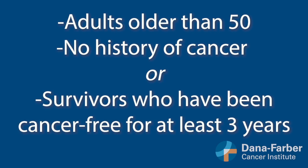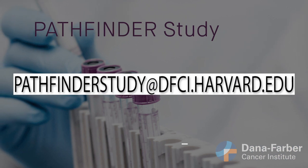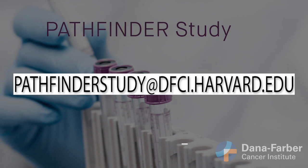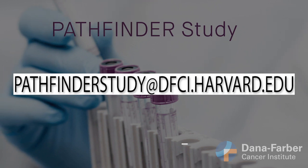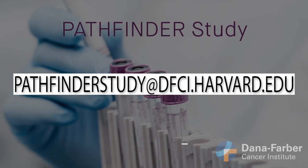Participants must be adults older than 50 with either no cancer history, or survivors of cancer who've been cancer-free for at least three years. Those interested and eligible to participate are welcome to email pathfinderstudy at dfci.harvard.edu to enroll or to find out more information.